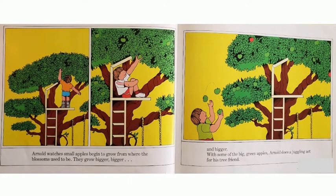Arnold watches small apples begin to grow from where the blossoms used to be. They grow bigger and bigger. With some of the big green apples, Arnold does a juggling act for his tree friend.